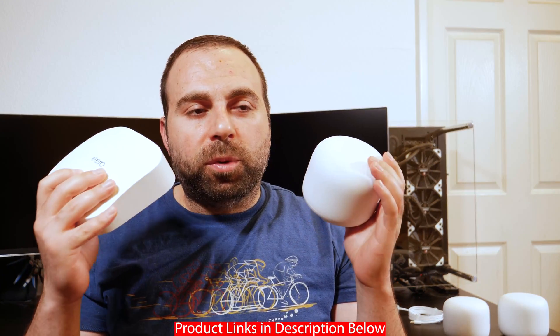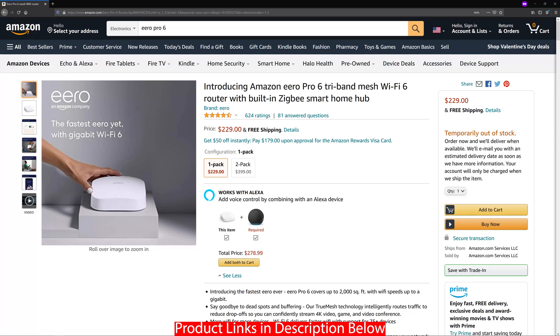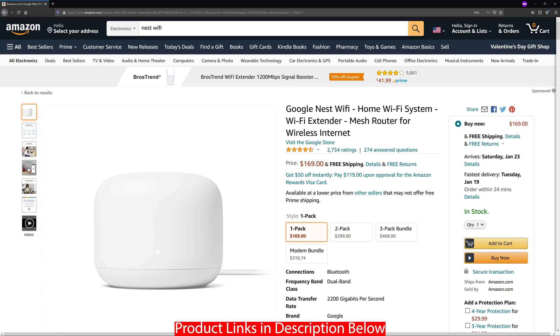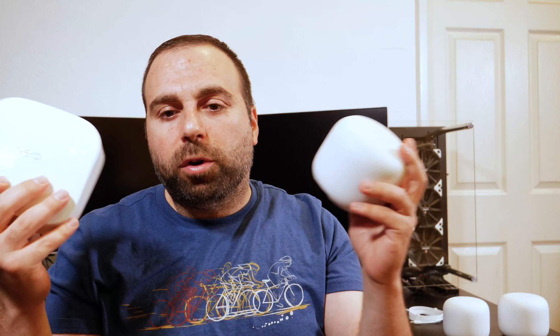Retail price — these are pretty much on sale quite often. But retail price, the Eero Pro 6 retails for $229 individually and the Nest Wi-Fi retails for $169 individually. Again, they both go on sale, and if you buy two or more they're usually a better deal.